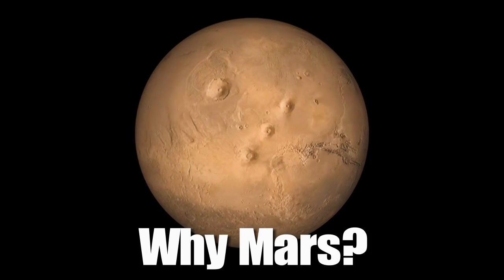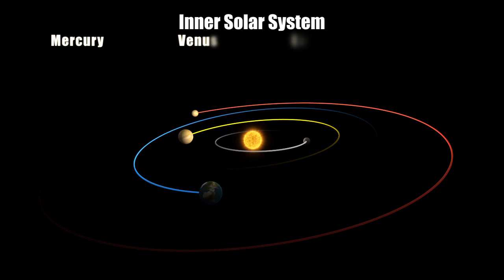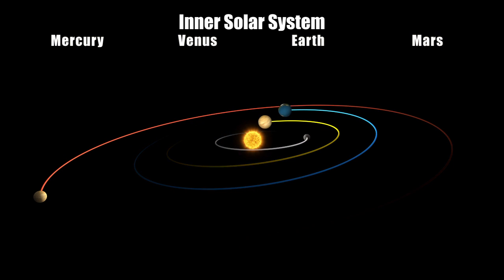InSight isn't just a Mars mission. It's really a mission to the terrestrial planet interiors. The rocky planets, or terrestrial planets, are the small planets of the inner solar system that are a lot like the Earth.